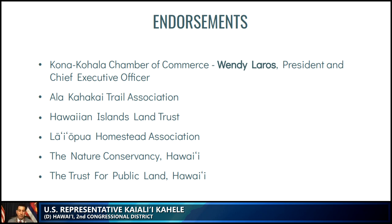Community support is very important. Community voices have expressed support for the South Kona National Heritage Area, including the Kona Kohala Chamber of Commerce, the Ala Kahakai Trail Association, the Hawaii Islands Land Trust, the Laiopua Homestead Association, the Nature Conservancy of Hawaii, the Trust for Public Land, and the Department of Land and Natural Resources. I'm committed to a fully transparent process, ensuring that all local stakeholders are aware of the process, able to participate in public hearings, share their comments, and have their questions answered.